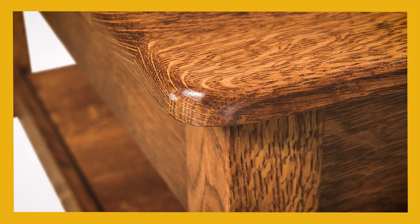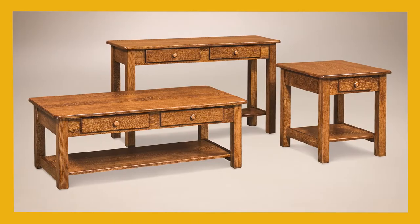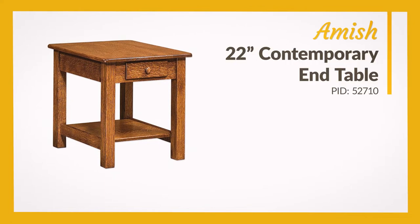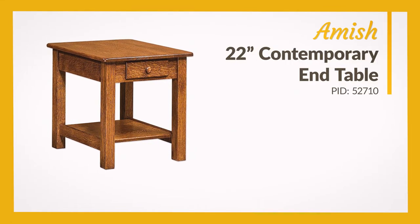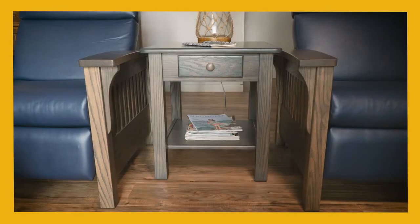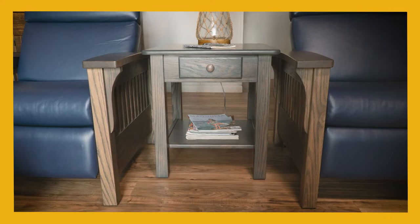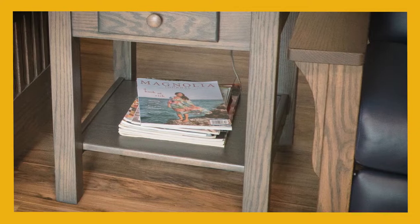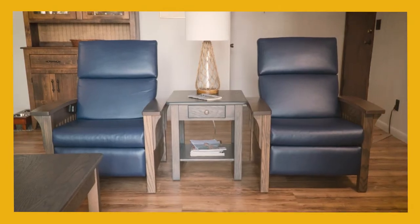A rounded top edge softens its appearance and makes it safer for kids. The Amish 22-inch Contemporary End Table is a perfect match for the coffee table — its 24-inch height fits neatly alongside the armrests of chairs or sofas, with a sturdy base consisting of straight square legs and a low magazine holder.